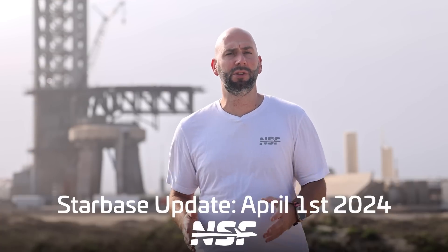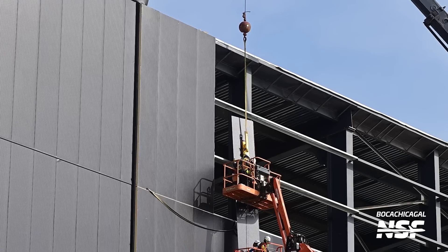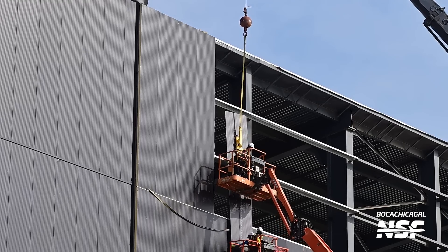Let's start off with the Star Factory, which is getting closer and closer to completion with every passing week. This week there were more windows being installed to make it look fancy, and we had more outside cladding added — it's all part of the SpaceX aesthetic, I guess.